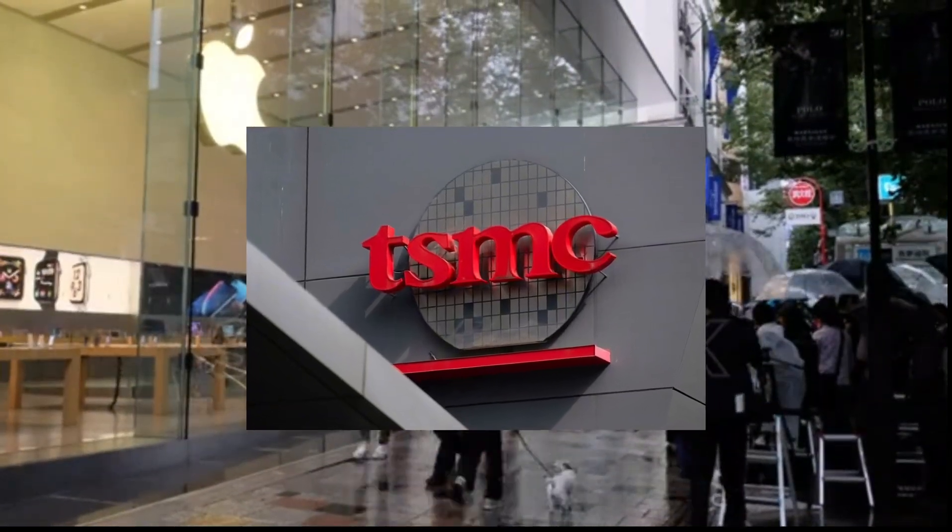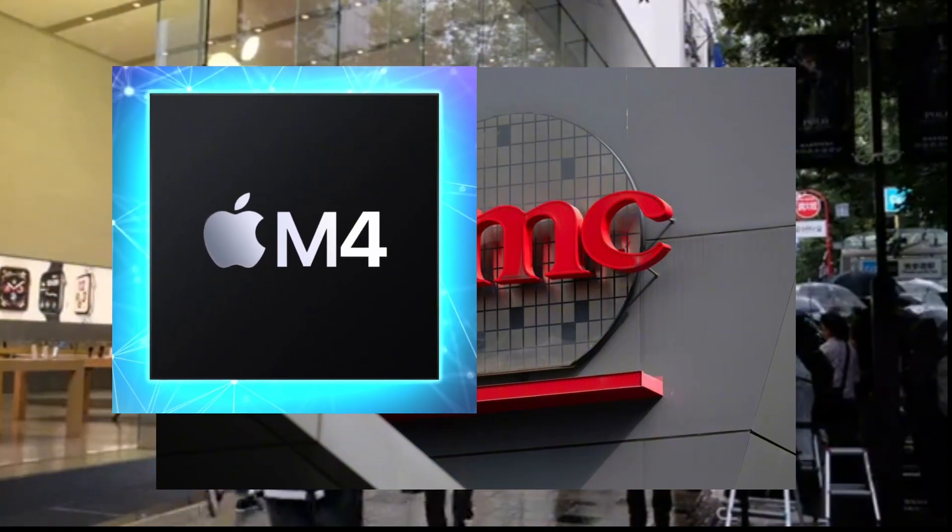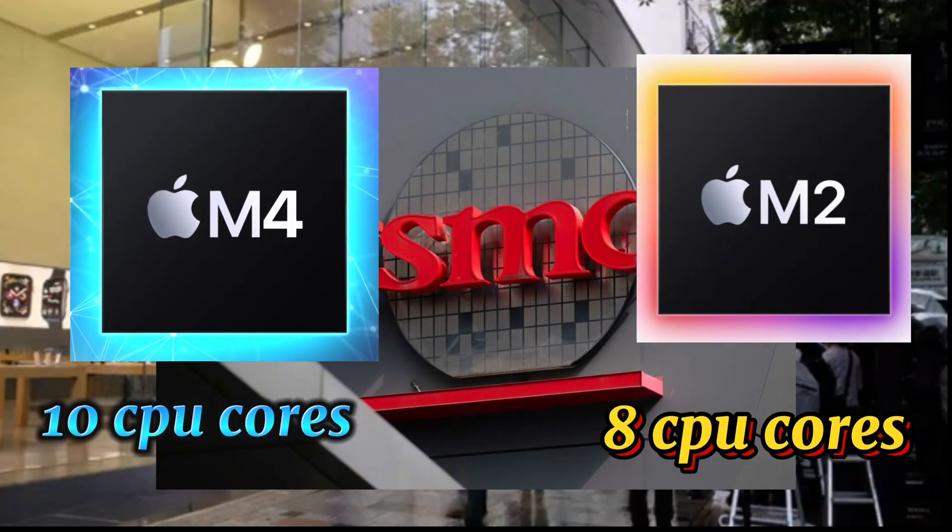Based on TSMC's second-generation 3nm process, the latest M-series Silicon takes the number of CPU cores to 10, up from 8 CPU cores on the M2 generation.